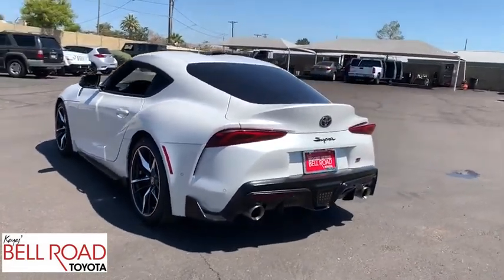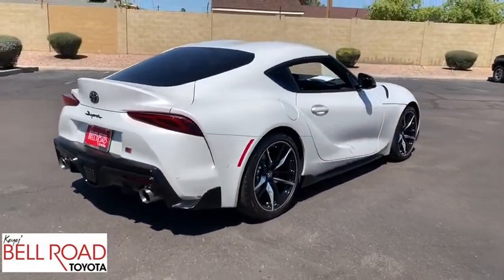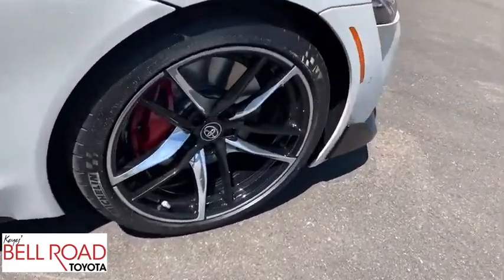This vehicle has less than 3,000 miles. Here are some of this vehicle's great options: backup camera, keyless entry, power passenger seat, steering wheel audio controls, navigation system, traction control, stability control.